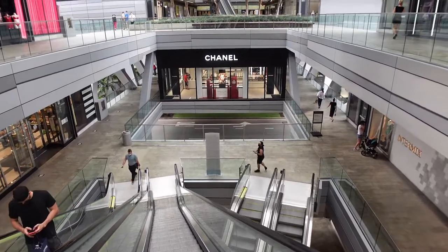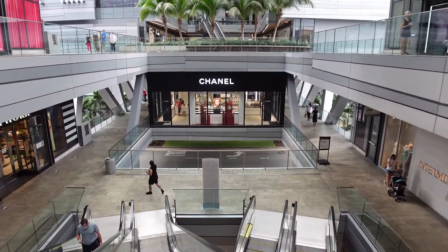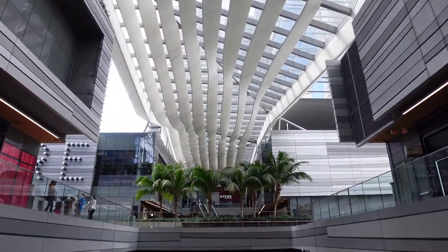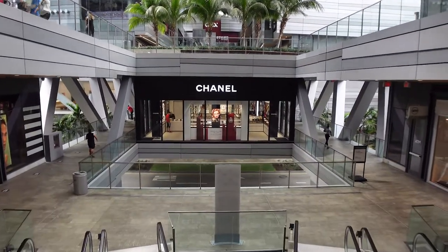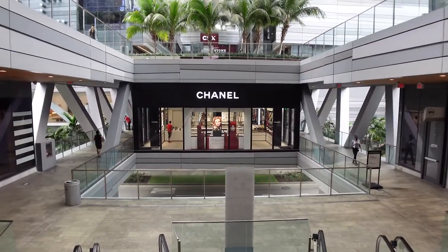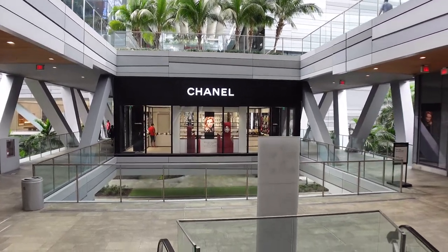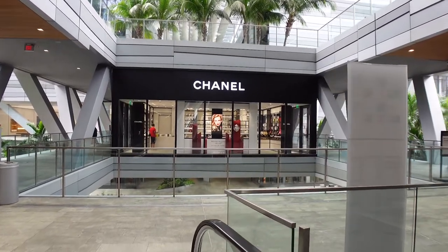I just left the Chanel store but I want to show you how cool it looks from the outside. That is the boutique, literally right in the middle — look at this, look up there — this is Brickell City Center. Come down the escalator and boom, you're right there in this beautiful Chanel boutique. I'm going to update on the smell of Le Lion, but I wanted to give you that exterior view first.